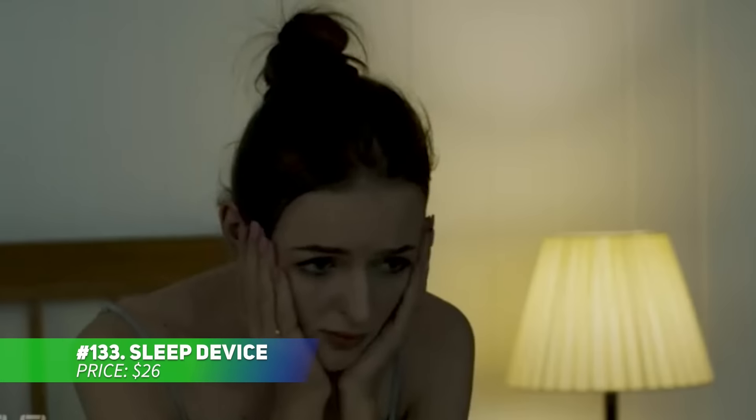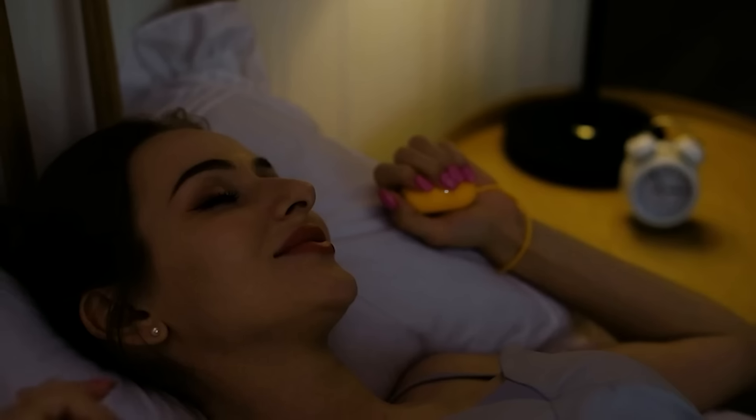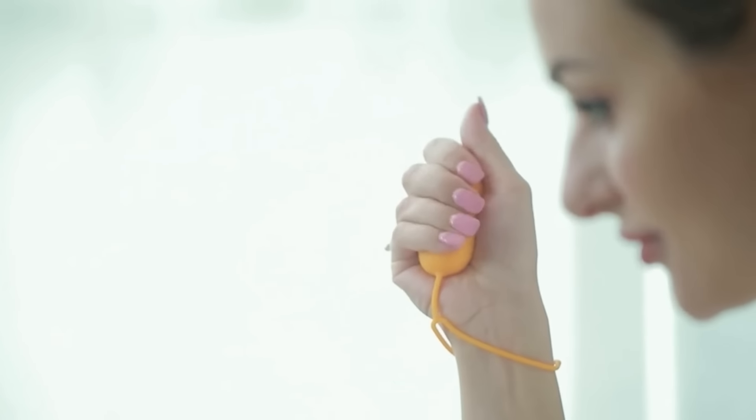This sleep aid device promotes relaxation and deeper sleep through calming low-frequency vibrations. Designed for people dealing with stress or sleep difficulties, you simply hold it to feel its soothing effects within 20 minutes. Its compact size makes it perfect for travel. Plus, it has a high-frequency mode to help improve focus during study or work.